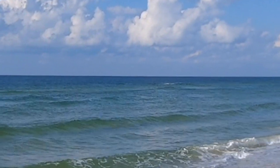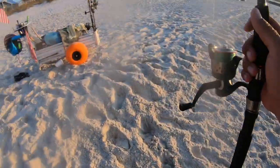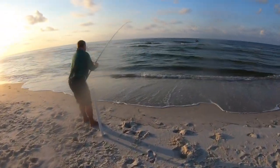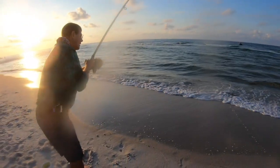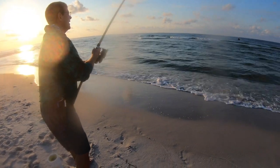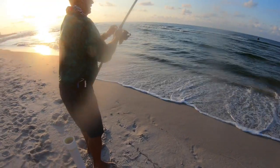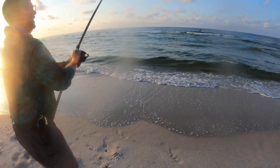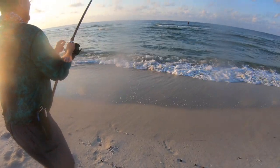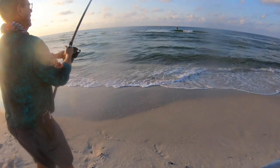Y'all see that dolphin? That is awesome! Bill's got something on good — could be a 40-inch red. I'd just leave — yeah right, call it a day, we're out of here! Hopefully the dolphin right in front of us doesn't mess this up.